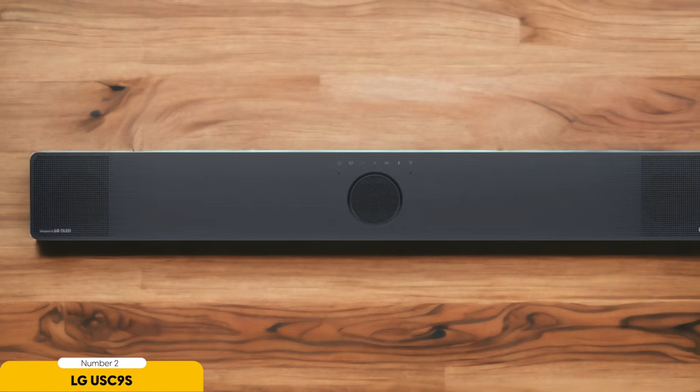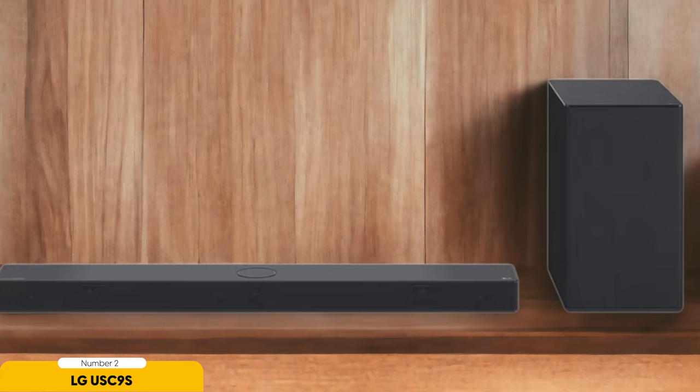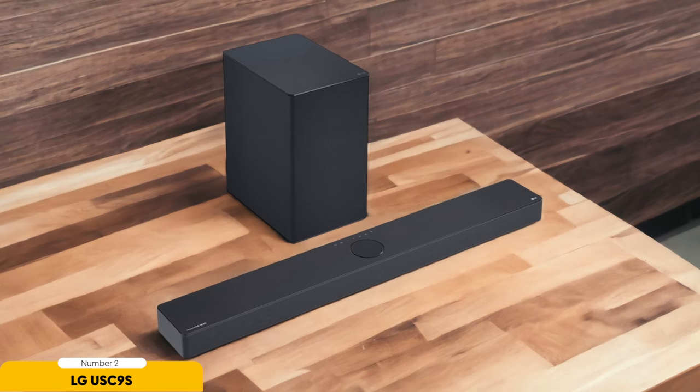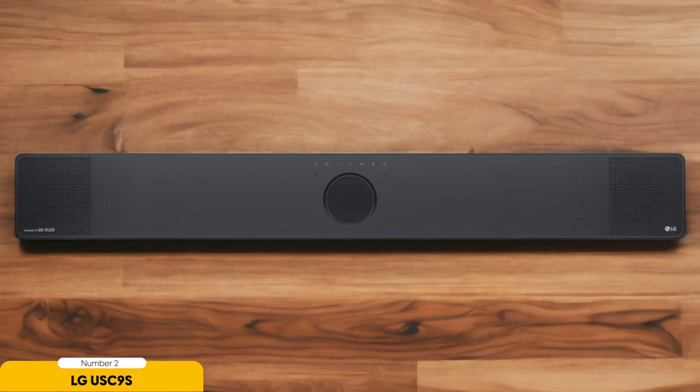The LG USC9S features a speaker configuration that includes front-left-center-right channels, surround channels, and a wireless subwoofer, ensuring clear dialogue, immersive surround sound, and deep, powerful bass. Whether you're watching a movie, playing video games, or listening to music, the soundbar delivers a well-balanced audio performance. In terms of connectivity, the LG USC9S offers HDMI, USB, Bluetooth, and Wi-Fi options, allowing you to easily connect your devices and stream music wirelessly. Additionally, with its eARC support, the soundbar seamlessly integrates with your LG TV for a hassle-free setup and control.